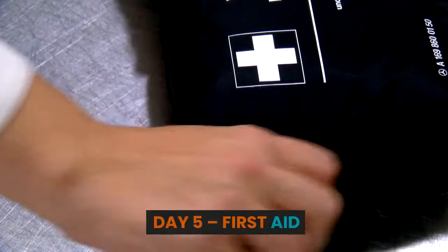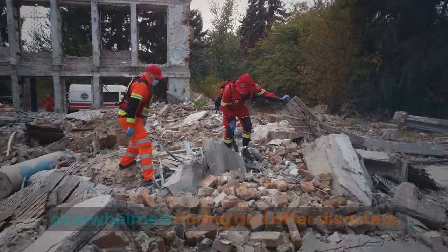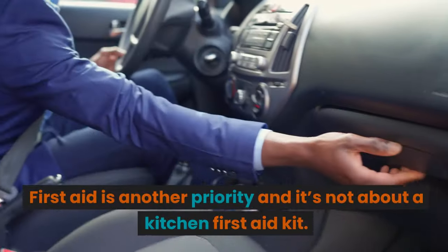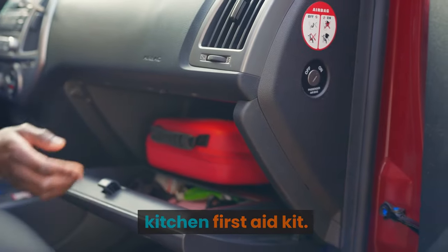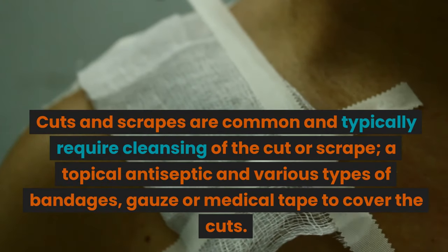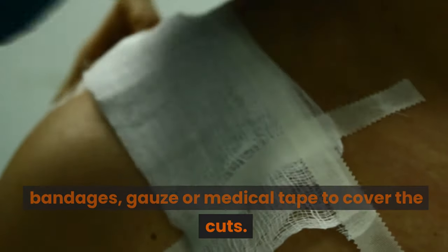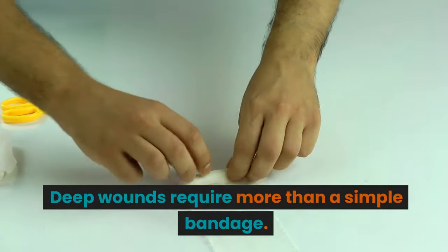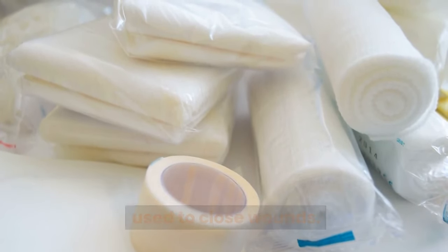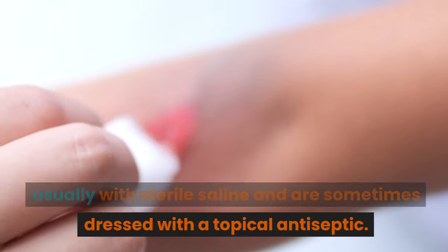Day 5: First Aid. Hospitals and medical professionals are often overwhelmed during and after disasters. Emergency services are stretched thin and even pharmacies might be closed. First Aid is another priority — and it's not about a kitchen first aid kit. Cuts and scrapes are common and typically require cleansing, a topical antiseptic, and various types of bandages, gauze, or medical tape. Deep wounds require more than a simple bandage; butterfly bandages and sutures are often used to close wounds. Deep wounds also require deep cleansing, usually with sterile saline, and are sometimes dressed with a topical antiseptic.